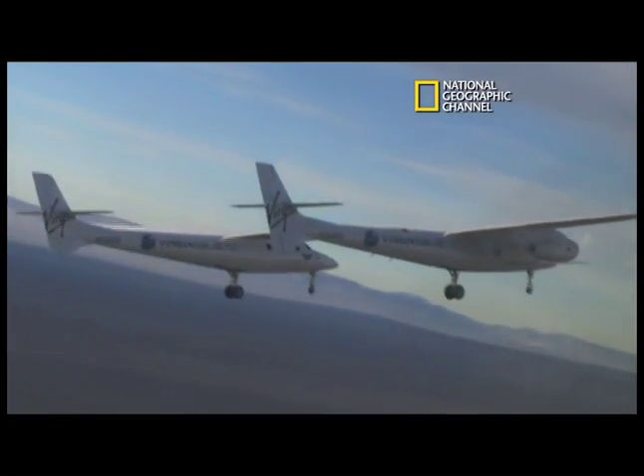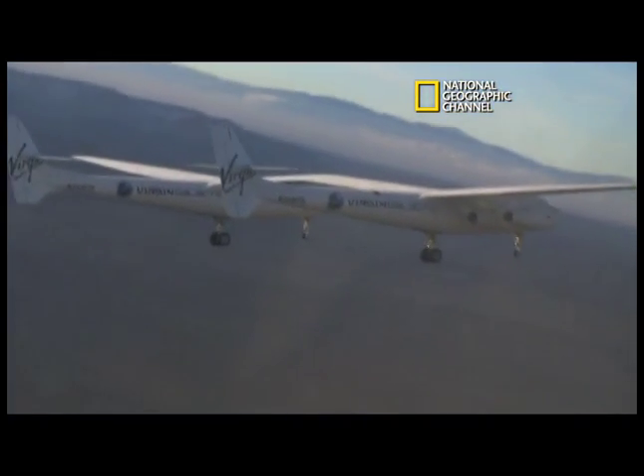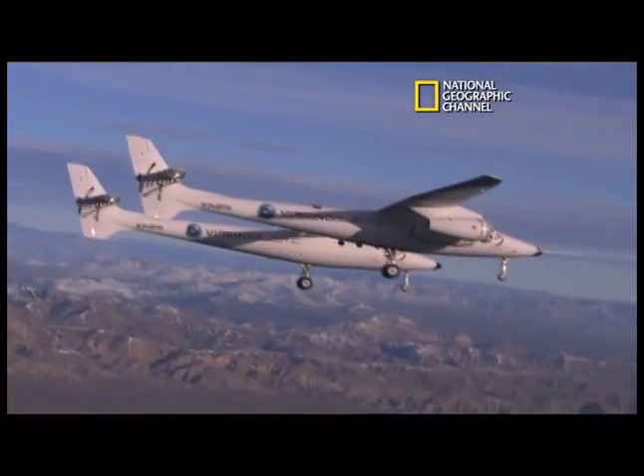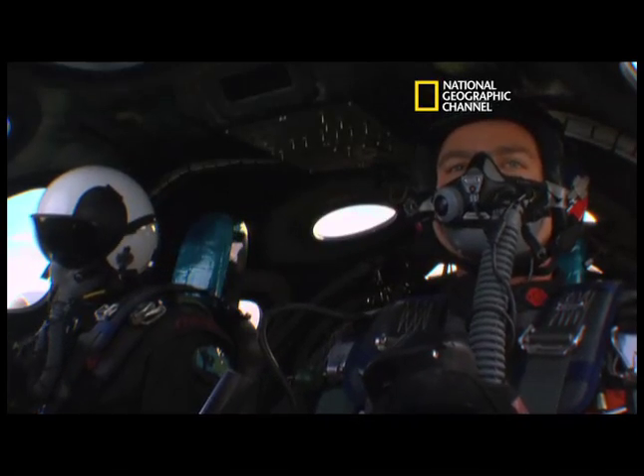Balancing the forces involved in a plane this big is a precarious job. With this aircraft, you're right on the ragged edge. The problem is, though, just holding the rudders locked, the rudder still floats back there and I can feel it.